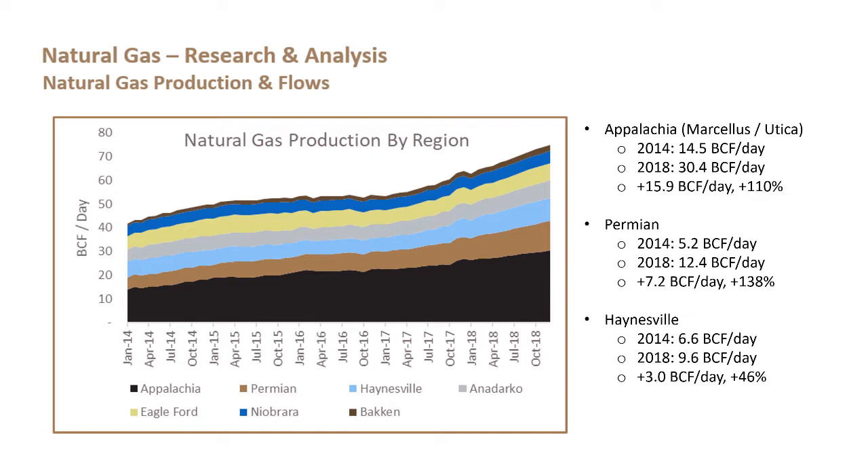The second highest grower in volumetric terms is the Permian, which has grown from 5.2 BCF to 12.4 BCF a day — 7.2 BCF over that five-year period, or 138%. The Haynesville has gone from 6.6 BCF a day to 9.6 BCF — a smaller growth in both percentage and volume terms, but still 3 BCF a day of production that is significant to this analysis.